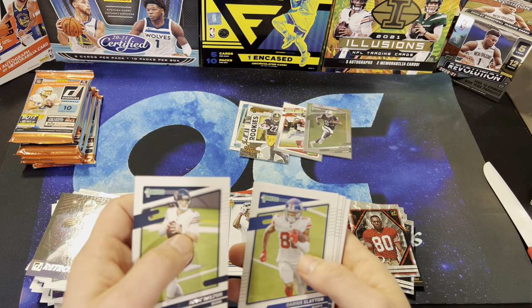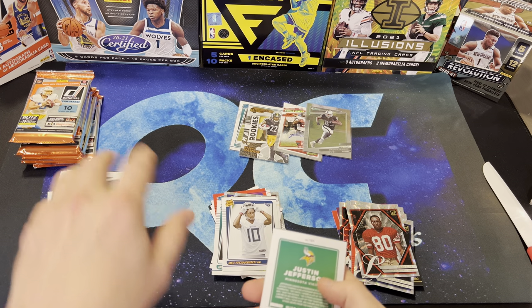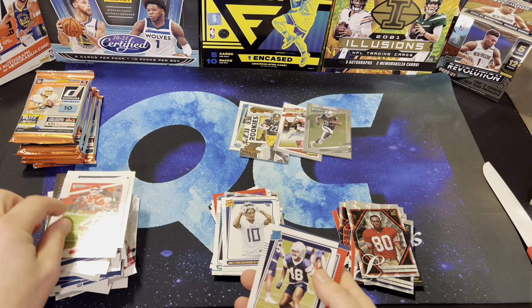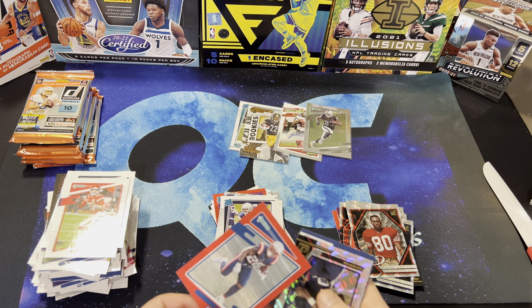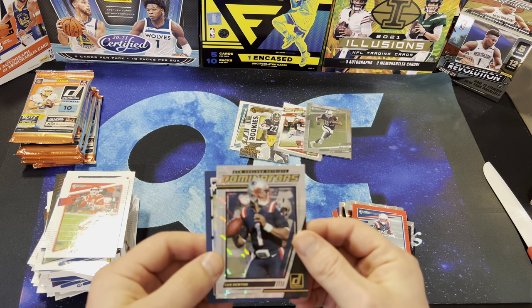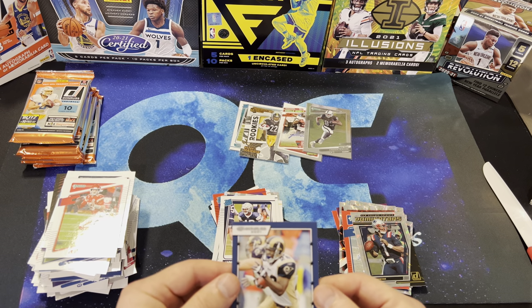Andy Dalton, Darius Slayton. Here's a Tua, Sam Darnold. Justin Jefferson, Patrick Mahomes. Jabril Cox on the Rated Rookie. And the Press Proof here — James White. Cam Newton on the Dominators. Marshall Falk.